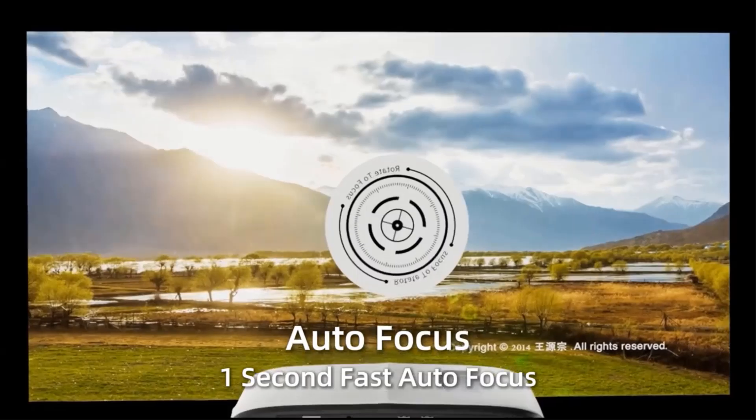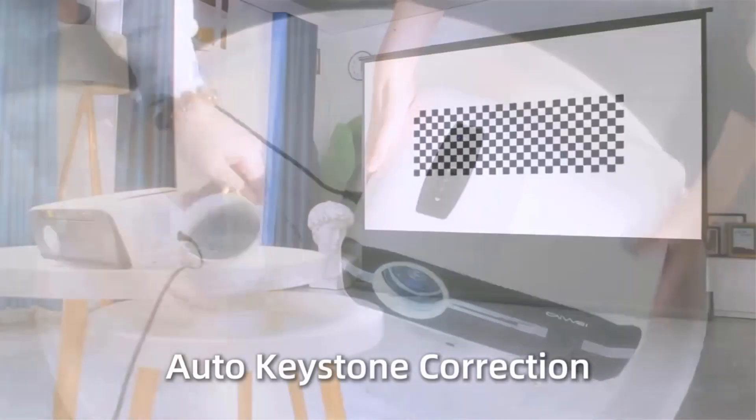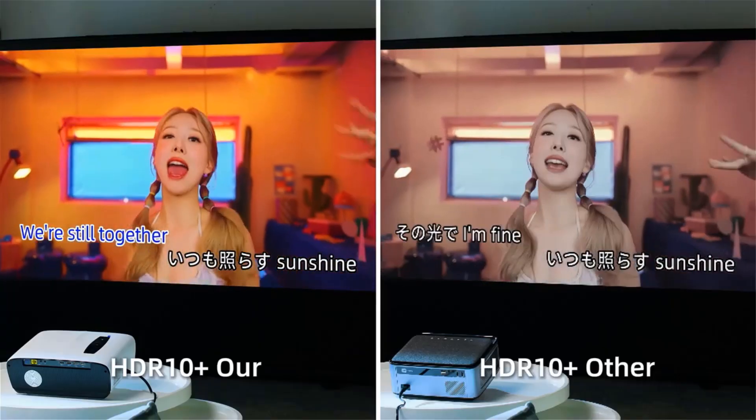It comes with two microphones as a gift, offering real reproduction of the KTV experience. You can enjoy happy singing with your family, with microphones that have a reverb function. The speaker comes with 3D surround sound — the next future of singing is you.